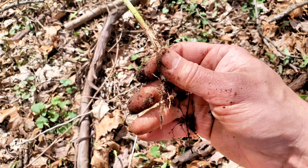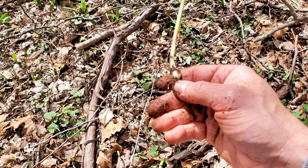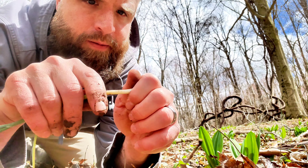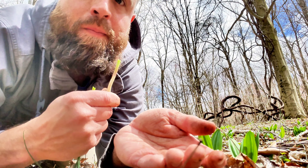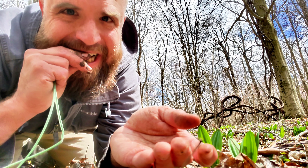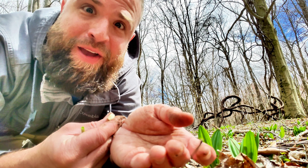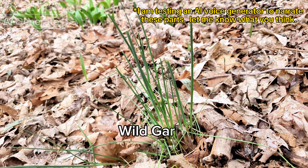There we go — the whole plant is edible, but the bulb is the best part. You really gotta like garlic to enjoy these; they have a very strong garlic flavor. But they're not bad. Wild garlic, Allium vineale.